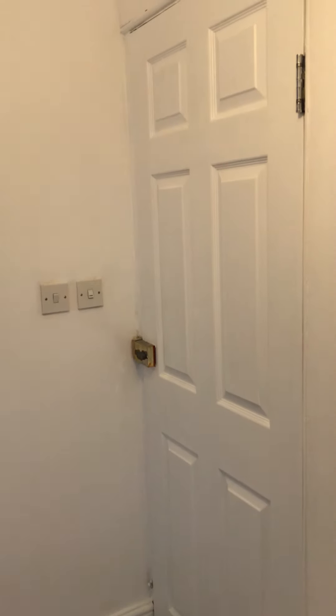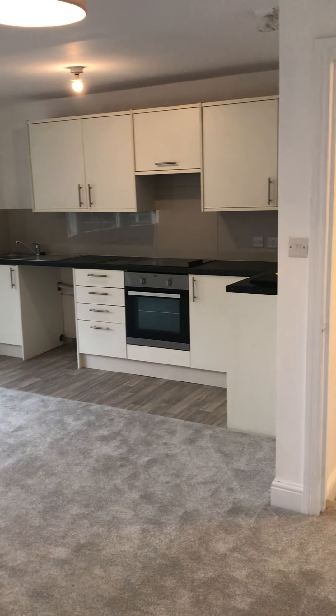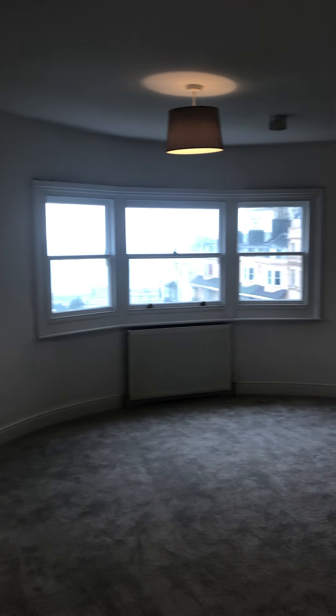Here is the entrance to the flat. We are on the third floor, so this is the top floor. The first room that you come to is the open plan living kitchen space. This property has just benefited from brand new carpets throughout and decoration as well.